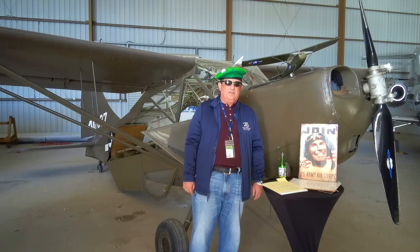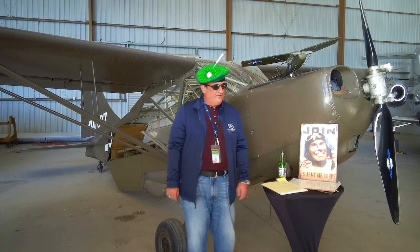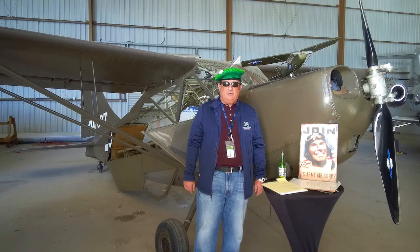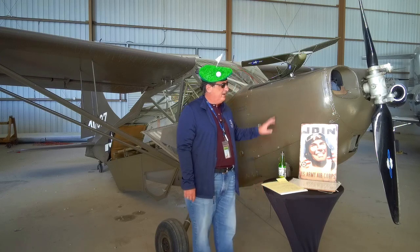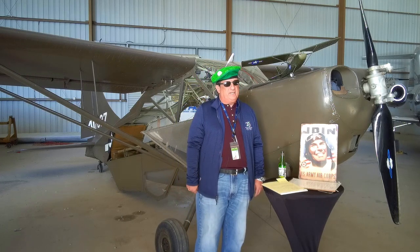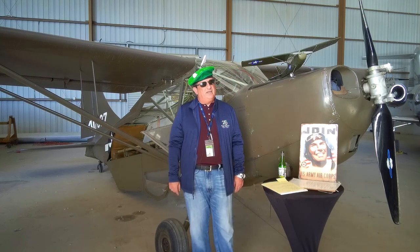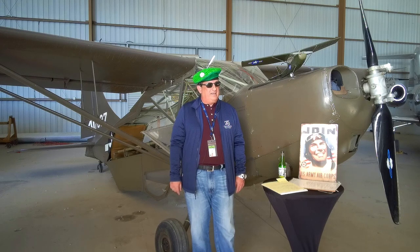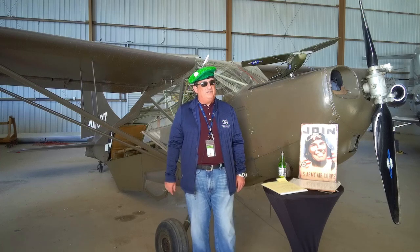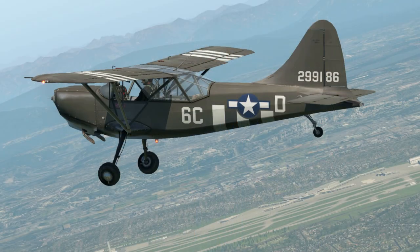We're going to work through the L — the O, so liaison, which is what we're going to talk about today, which is an L5. And then we're going to work through the P, which is patrol. Eventually we'll get to what replaced these aircraft. We actually have a couple of drones in our inventory, and then we're going to start moving into helicopters. But today we're going to talk about the Stinson L5, the Sentinel.